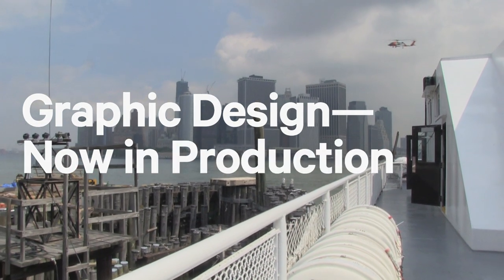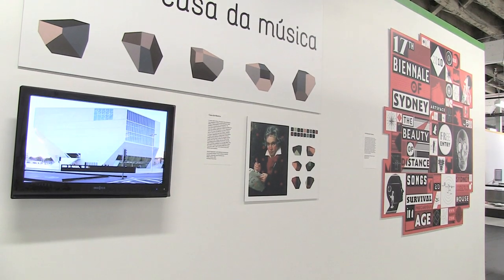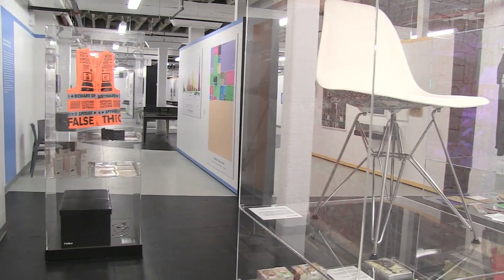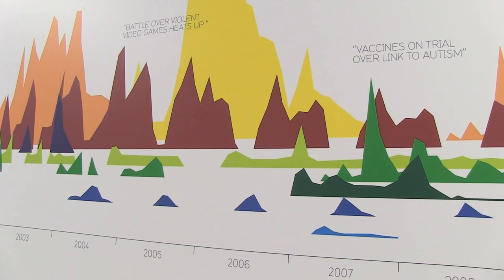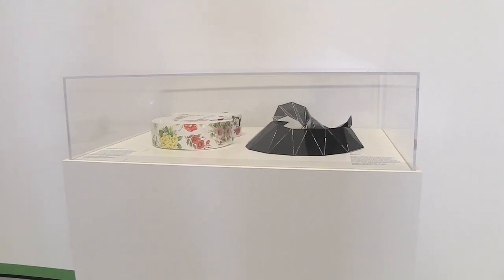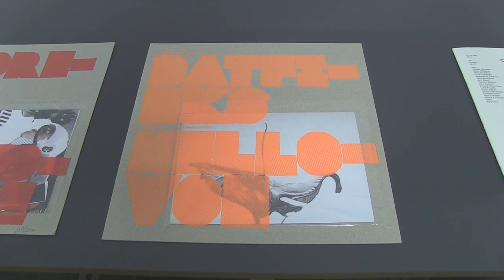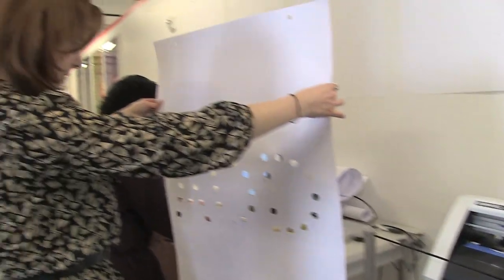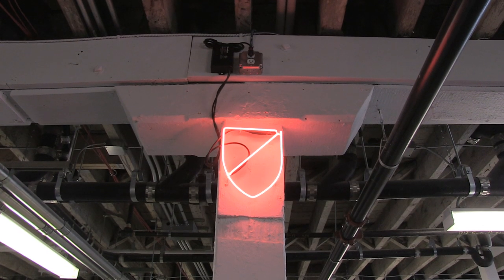Today we're here on Governor's Island doing a quick walkthrough of the exhibition Graphic Design: Now in Production. Graphic design is way more than a little jpeg that you see on the internet — graphic design is printing, it's binding, it's big. Graphic design is 2D and 3D, graphic design is finished work but it's also process and tools.